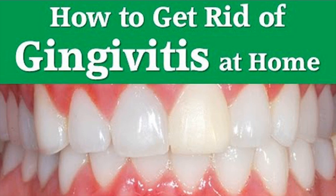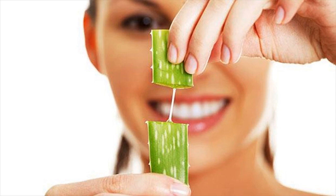2. Avoid smoking: Smoking makes the mouth conditions anaerobic, which favors the growth of certain bacteria. So you should avoid smoking to get rid of harmful bacteria causing bleeding gums.